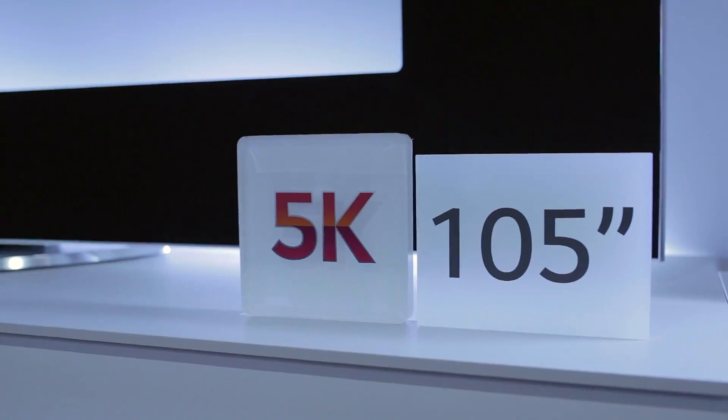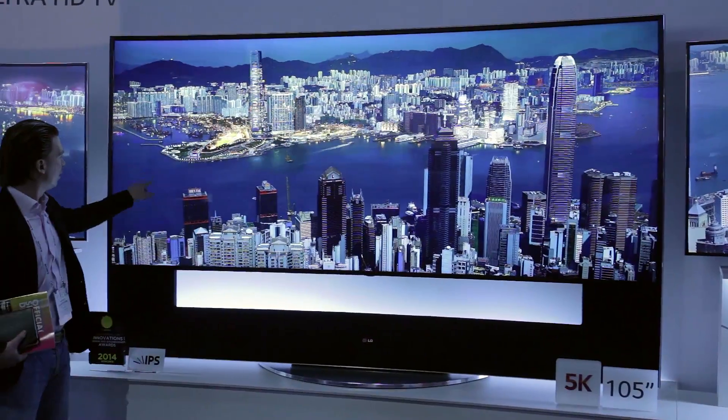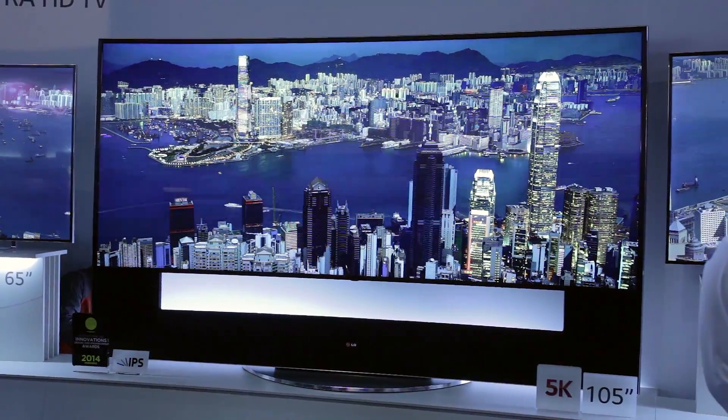Thank you for taking a look at our LG coverage here at CES 2014. Like this video if you liked it, dislike it if you didn't — I want you to engage with us, and you help us create better content when you do. Subscribe for more CES 2014 coverage, and make sure you check back because there's a lot more to see. We've got a whole other hall that we're going to be checking out.